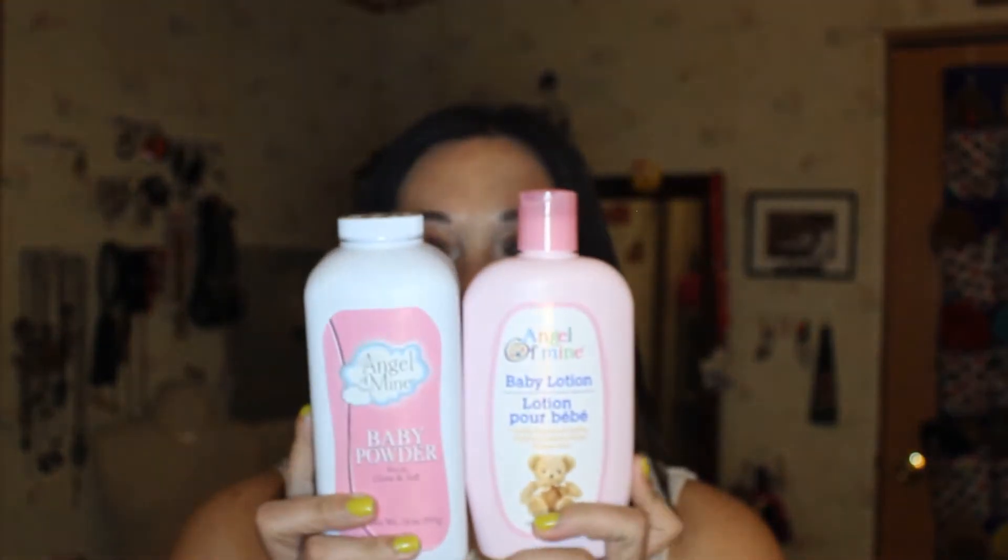She picked this out, so I got Sophie some powder and lotion for after bath time, and I don't mind buying the cheap stuff. Johnson & Johnson is great products, but this works.